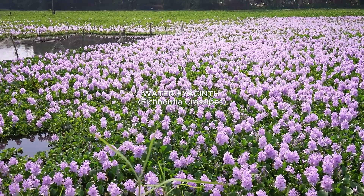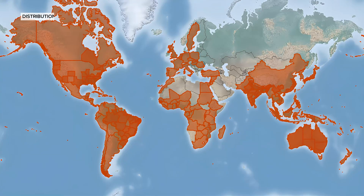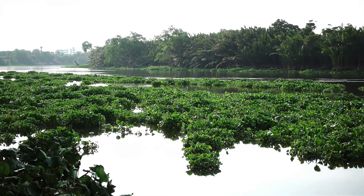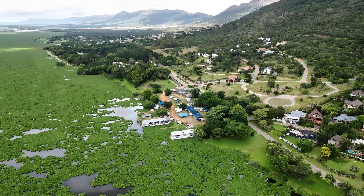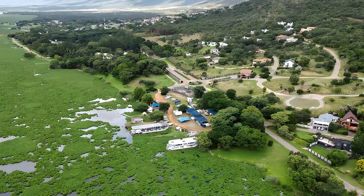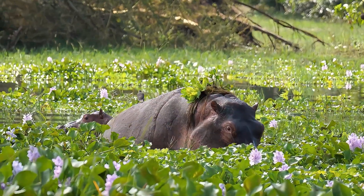Water hyacinth is one of the world's most invasive plants, known for forming dense mats that cover water bodies, obstructing navigation, reducing oxygen levels, and impacting aquatic life. Originally from the Amazon basin, it has spread globally, posing severe threats to ecosystems in Africa, Asia, and North America.